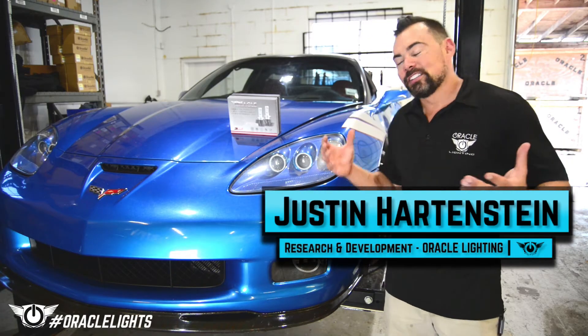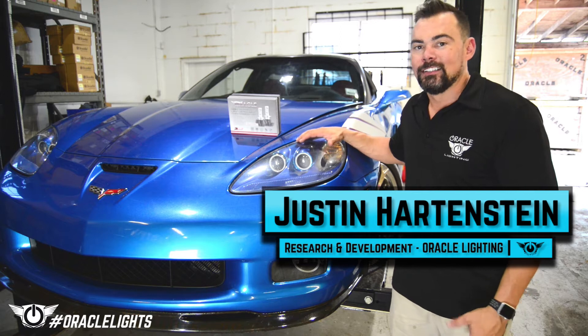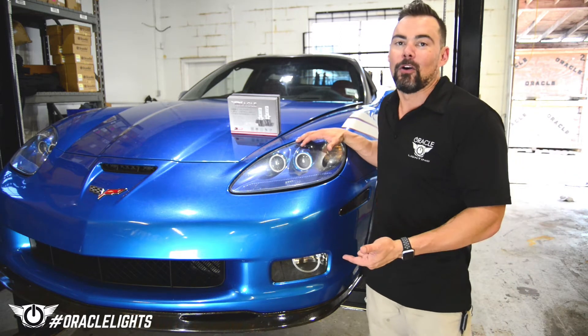Hello and thanks for tuning in. We're here once again with our Project C6 Corvette and today we're going to take you through how to install high-powered LED fog lights.